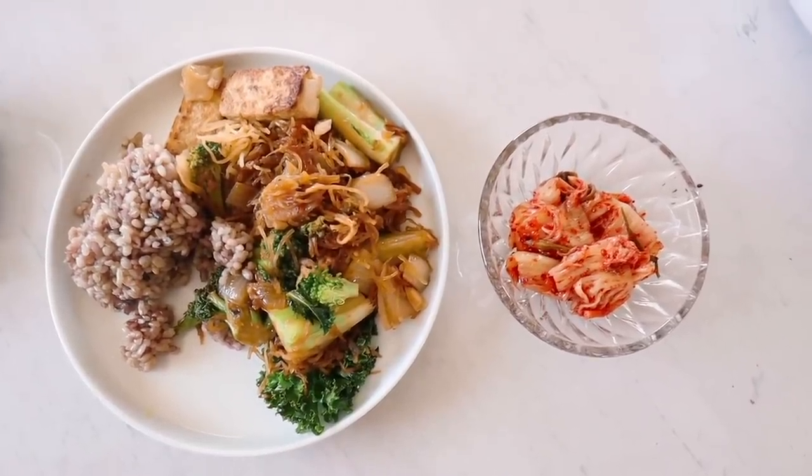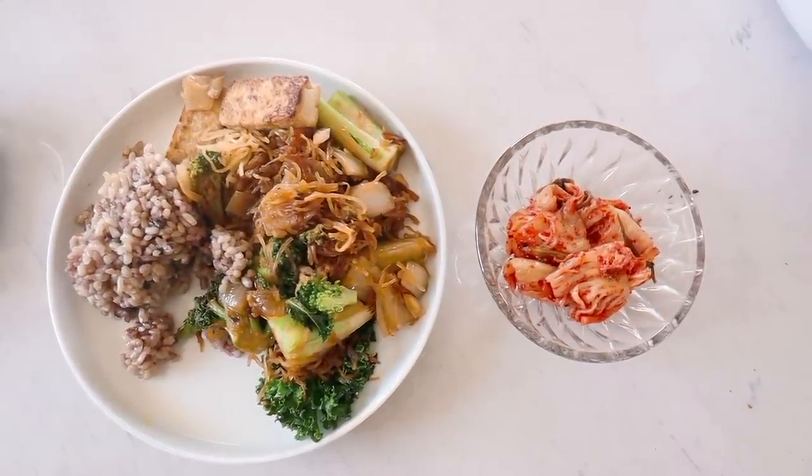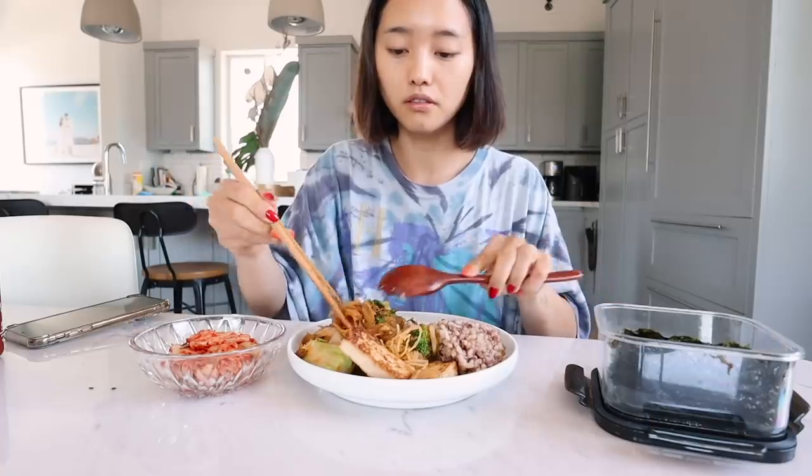For lunch, I'm having leftovers of the pad see ew, but this time I added a bit of brown rice. I have a side of kimchi and some seaweed. I think it'll be good. Let's give this a go. I'm gonna get a bit of seaweed, throw some rice and kimchi, maybe a little bit of the spaghetti squash.